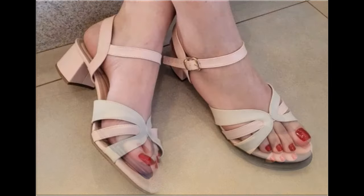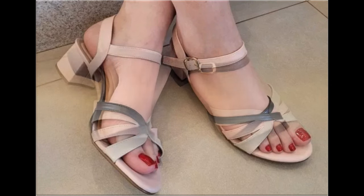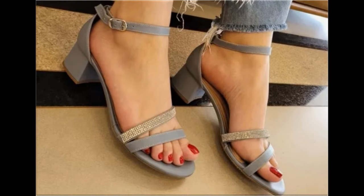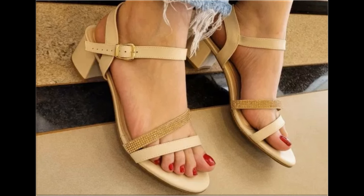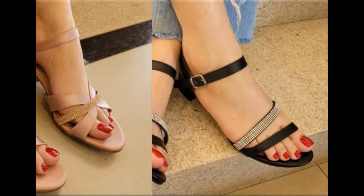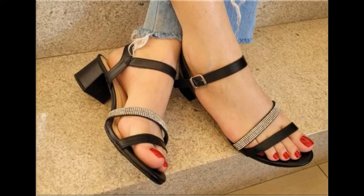Thank you so much for your love and support and special attention towards my channel — keep supporting me and keep watching these videos. If you are interested to order any pair from this pretty collection, just comment and I will give you the link to the online shop address. Two-tone footwear design is also one of the best designs and looks so stylish and trendy.